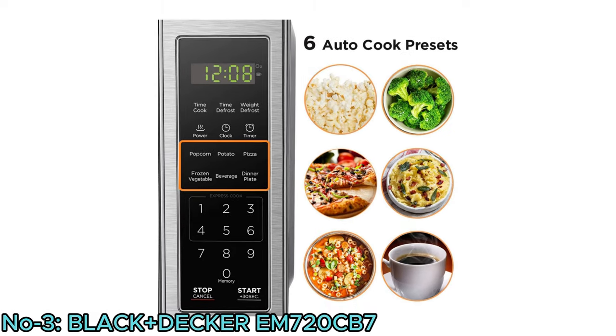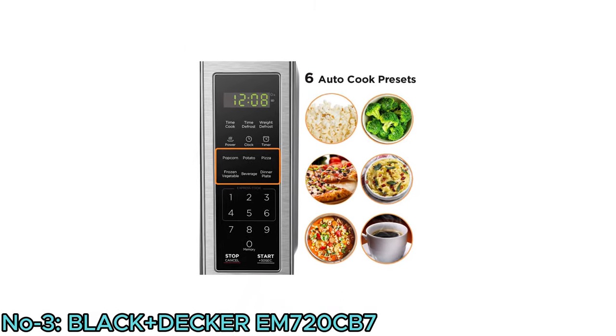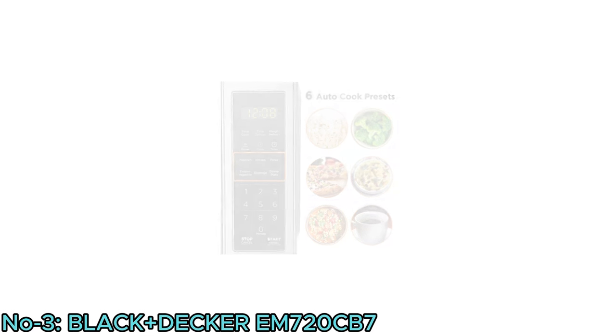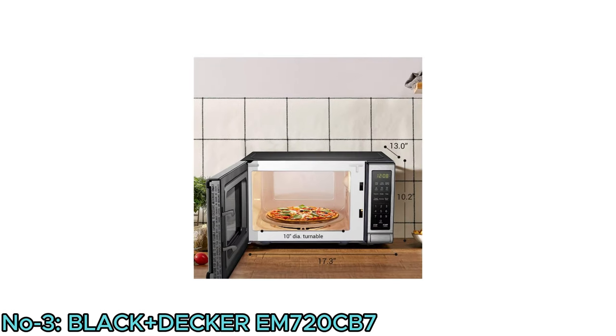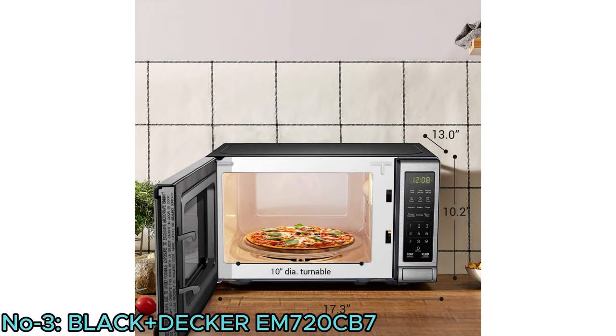Six auto-cook pre-programmed buttons for popcorn, potato, pizza, frozen vegetable, beverage, and dinner plate. Its compact size with removable 10-inch glass turntable makes it perfect for small spaces.